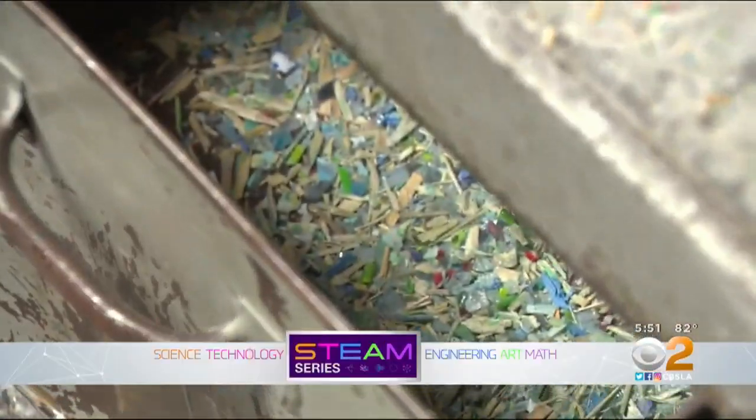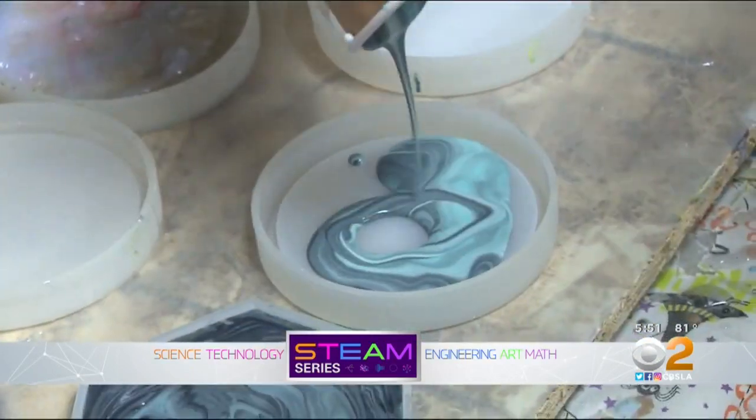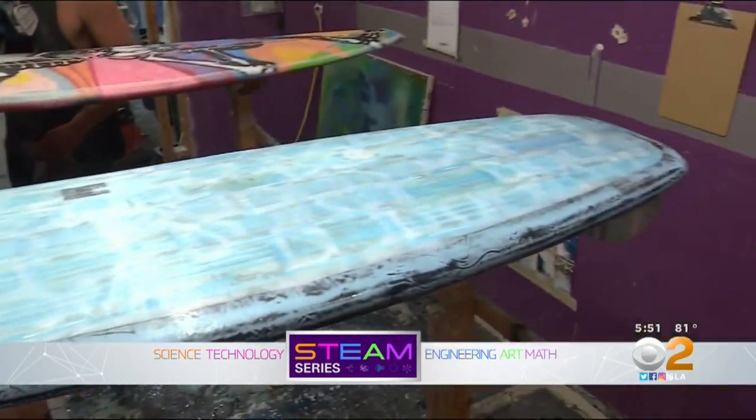Collect, compact, condense, then gloss. Just a few of many steps that go into the making of an eco-friendly surfboard.